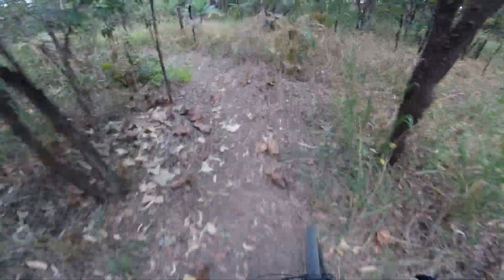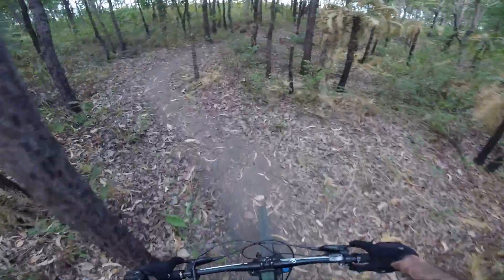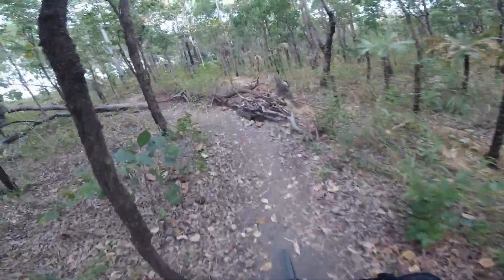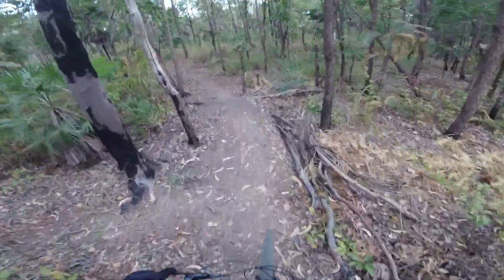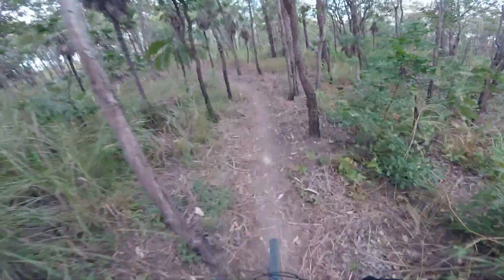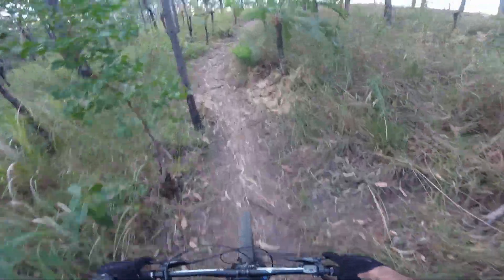Oh, this is still the same. Oh this is new, this wasn't here before. The trail went through there before — they've blocked it off now. Little jump, little drop, little jump.